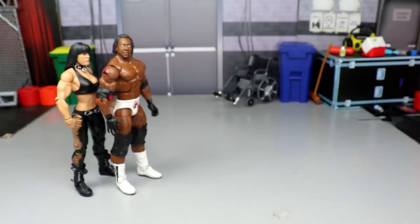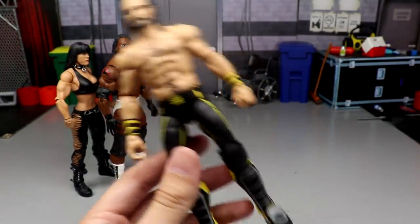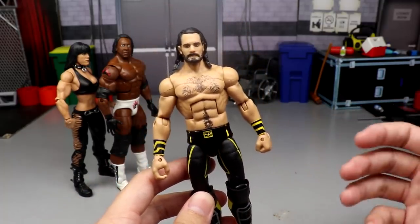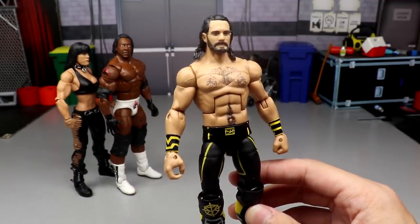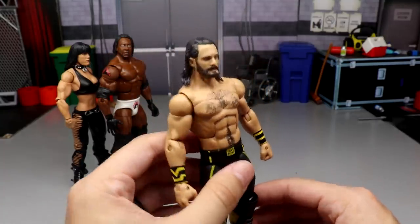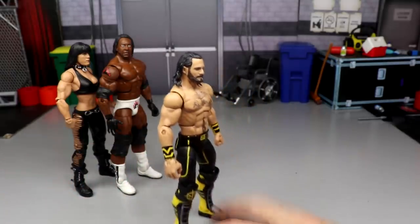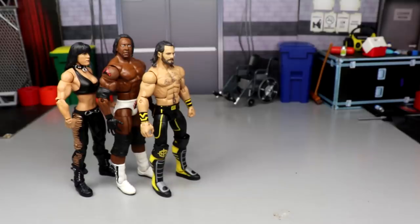Coming in at number 8, we have Seth Rollins from the Top Picks 2020 Elite. I have mine fixed up as a fantasy attire, but I'm grading it as the standard Top Picks 2020 figure. Even though it doesn't have the X on the vest from the X-Men attire, it's still a great figure head to toe — great head sculpt. Standalone it's a fantastic figure out of packaging. That's our number 8.